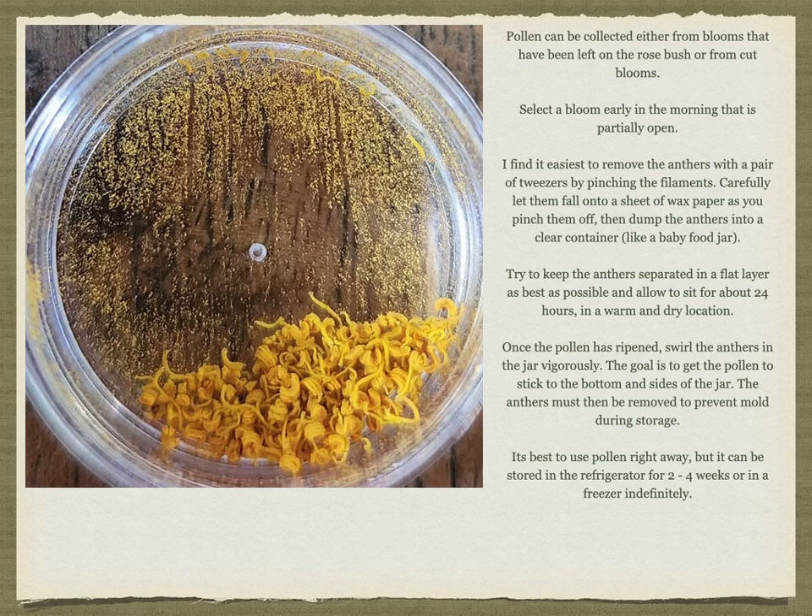Collecting pollen. Pollen can be collected either from blooms left on the rosebush or from cut blooms. Select a bloom early in the morning that is partially opened. I find it easiest to remove the anthers with a pair of tweezers by pinching the filaments. Carefully let them fall onto a sheet of wax paper as you pinch them off, then dump the anthers into a clear container like a baby food jar. Try to keep the anthers separated in a flat layer, not stacked on top of each other, which helps allow them to dry out.